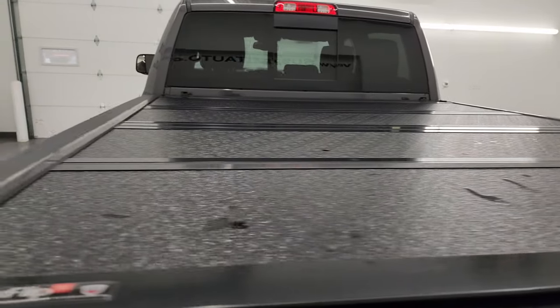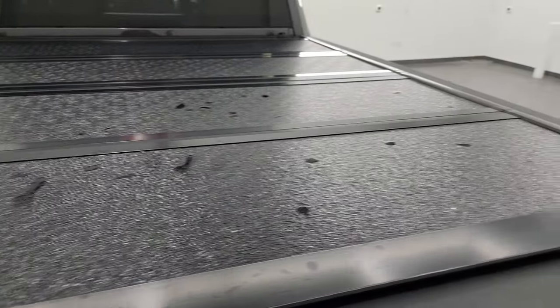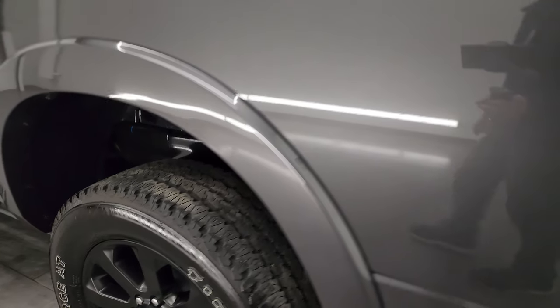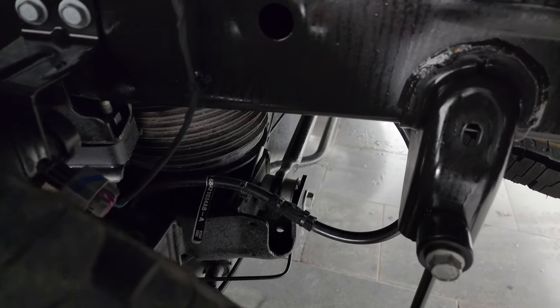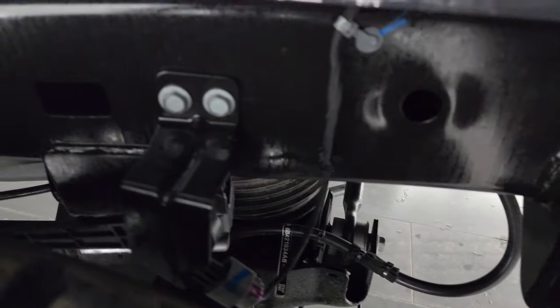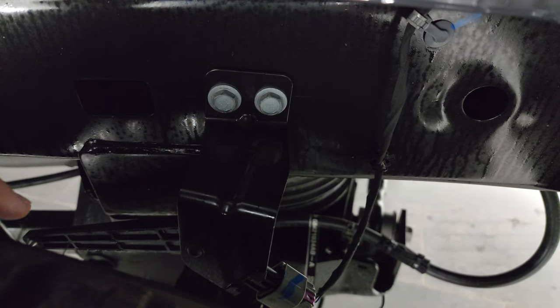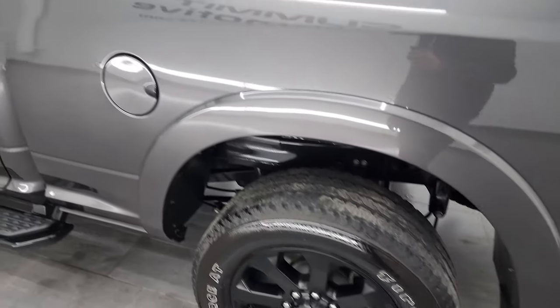It also has a Backflip hard fold-up tonneau cover in excellent condition. For full disclosure, this back wheel is just as nice as the rest. You can see that rear airbag suspension right there — there's a lever right here. When you get a heavy load, it pushes that lever up, telling it to inflate those airbags so that the back of your truck stays nice and level.